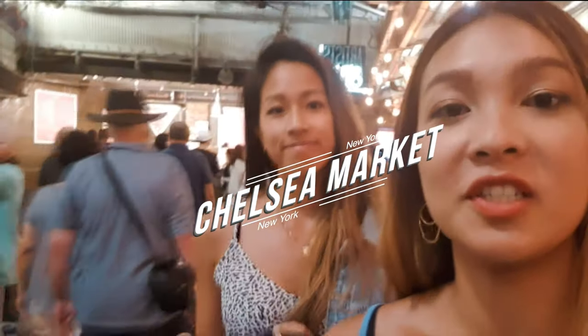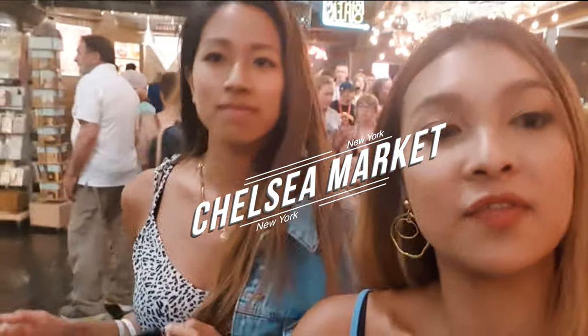After walking down from the High Line you can come to Chelsea Market, which has food, produce, lots of knickknacks and clothes as well. It's a cute little space and apparently there's really good food here, so we're going to go and try some now.